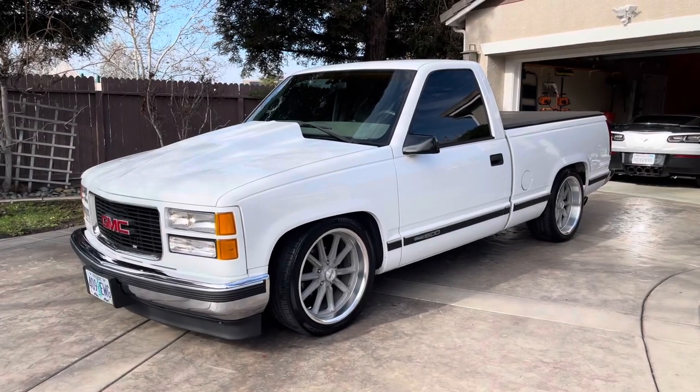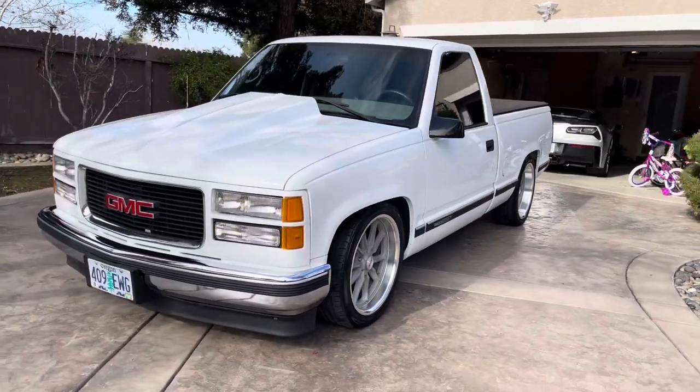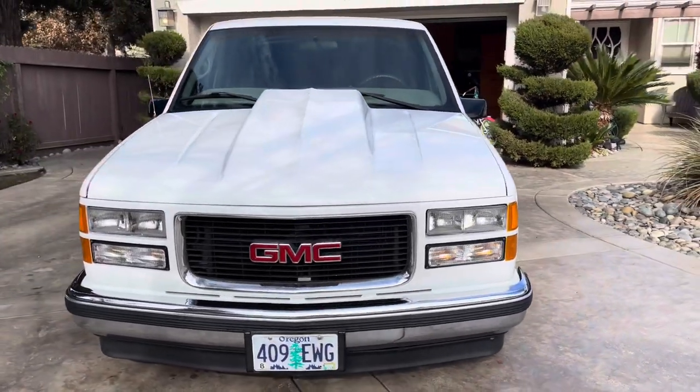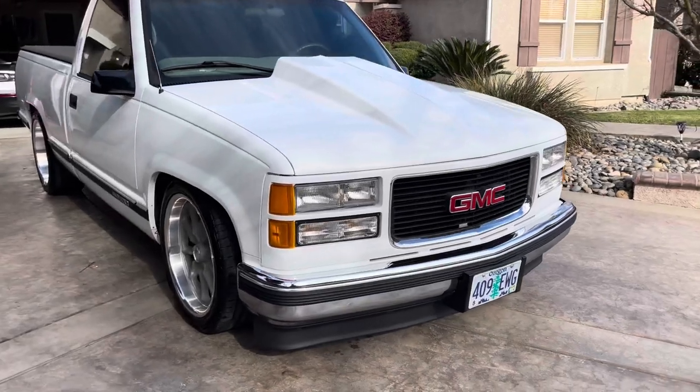1997 GMC Sierra, regular cab short bed. 5.0 liter 305 V8 Vortec.